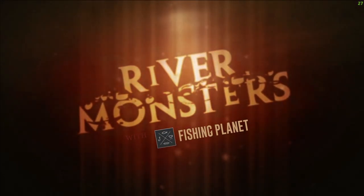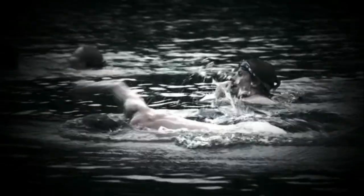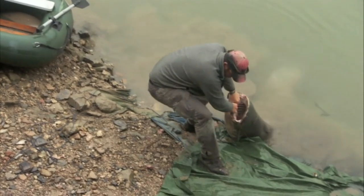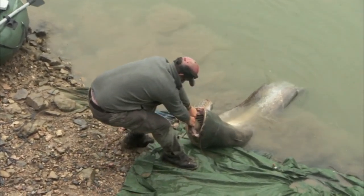In Season 1, Episode 4, Jeremy goes after a giant eel-like catfish in Europe, which is causing havoc, evidently attacking swimmers going through the lakes and channels. Those that have watched it know this fish to be the Wells catfish — one of the largest catfish in Europe, and in fact, one of the largest catfish in the world.